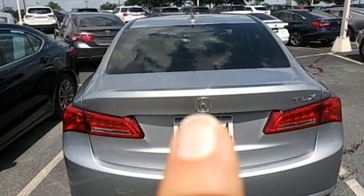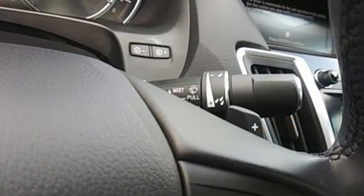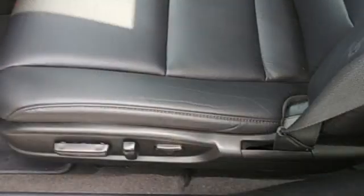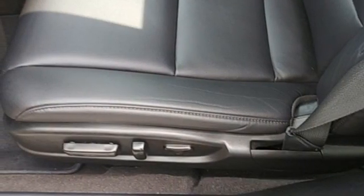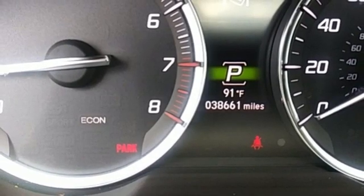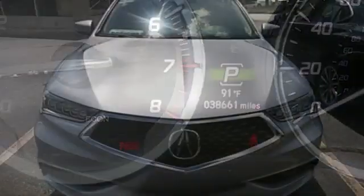Road and Track explains the TLX's suspension is a high point. It rides extraordinarily well with perfectly controlled body motions and isolated impacts, and it remains mercifully out of its bump stops in all but the worst bumps. At Acura, we manufacture exhilaration so you don't have to.